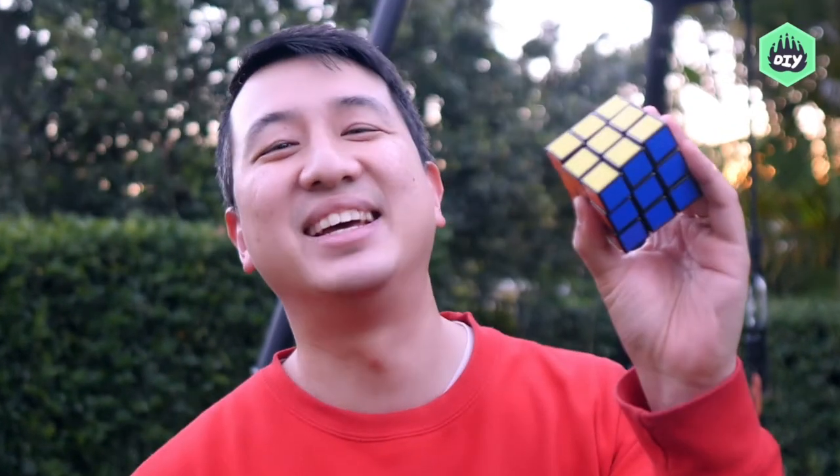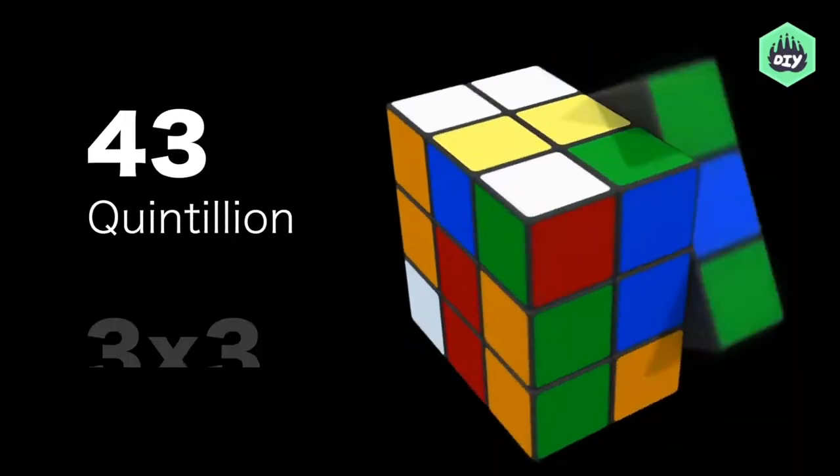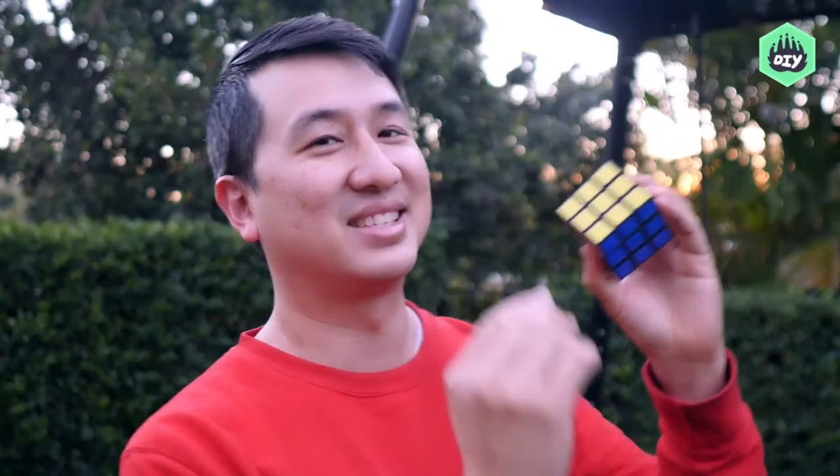What's an activity that's exciting and fun, helps improve decision making and muscle memory all at once? Cubing! But what's so great about cubing? Isn't it the same thing every time? No way! There are over 43 quintillion combinations of the mere 3x3 Rubik's Cube, and that's not a joke!